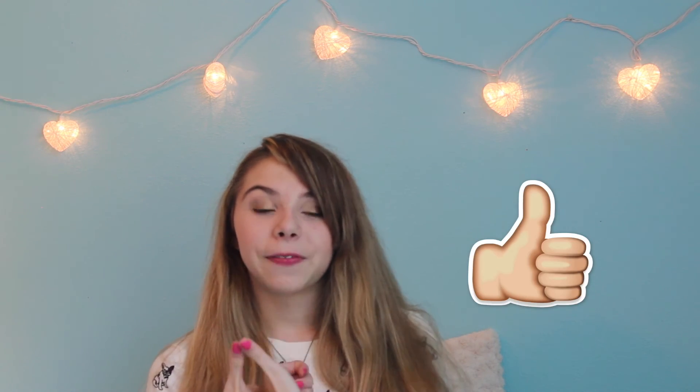If you enjoyed it, please give this video a big thumbs up and follow us on Instagram at JustBeautyThing. I'll see you guys next time. I love you guys so much. Bye!